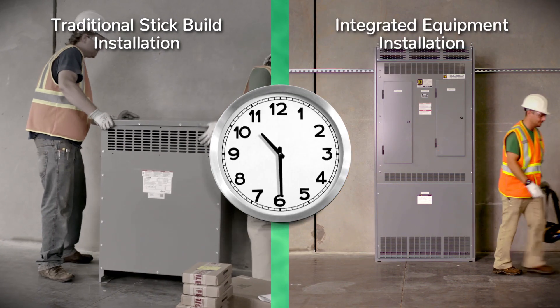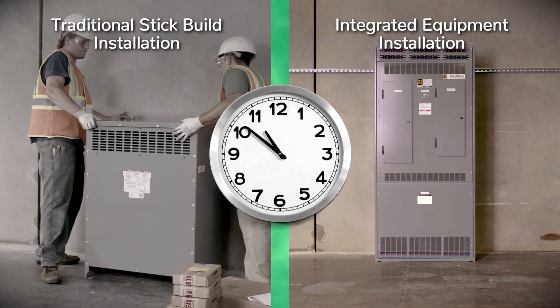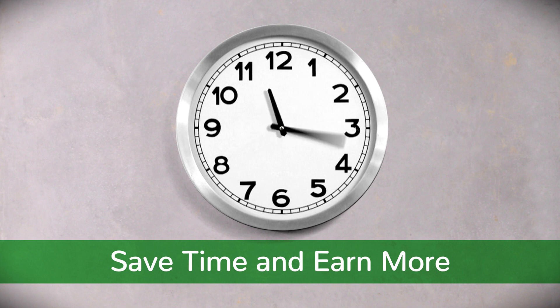So with Square D by Schneider Electric's new integrated equipment, what you're really buying is time. And you know what that's worth.